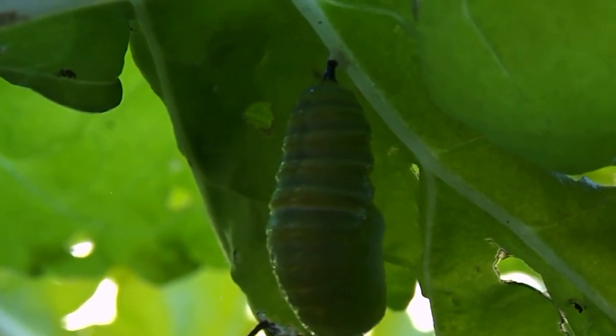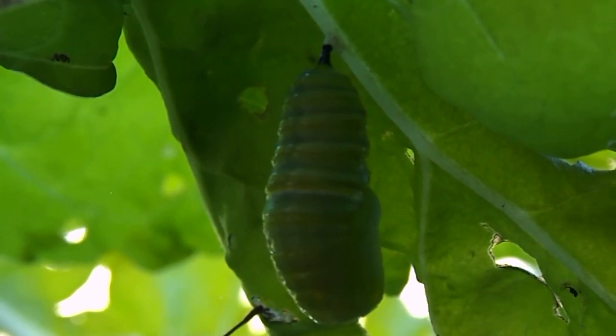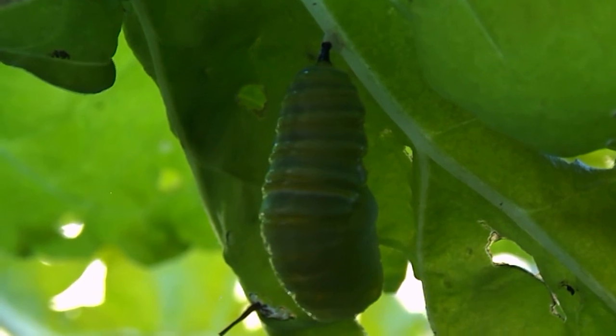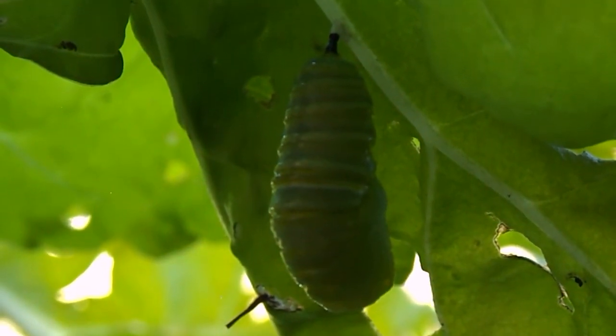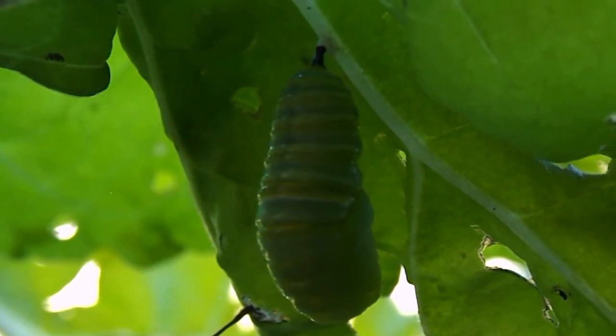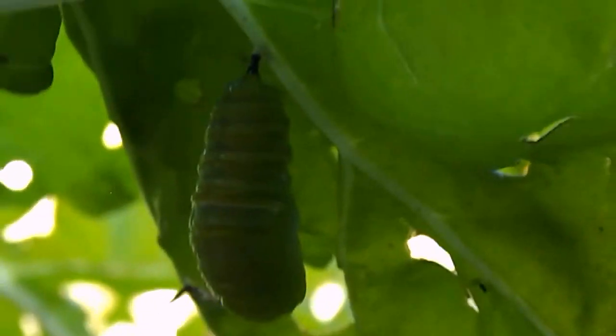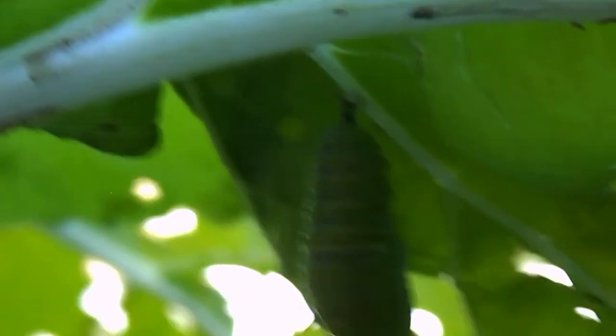The other one that molted earlier has got that beautiful chrysalis now with the gold dots. So what we'll do, rather than sit and wait for this one, is we'll take this one up to the other one. You'll notice that all the chrysalises we've had bar one have all been on silverbeet leaves.